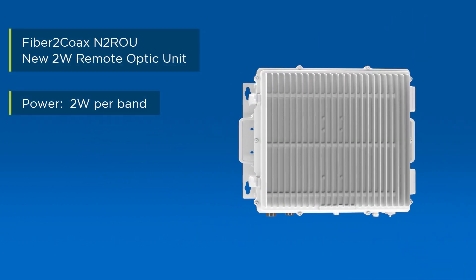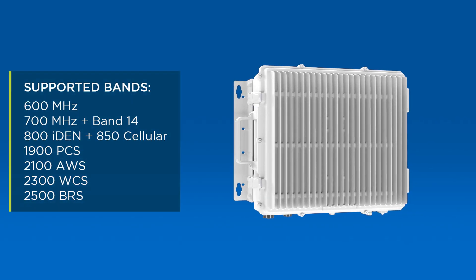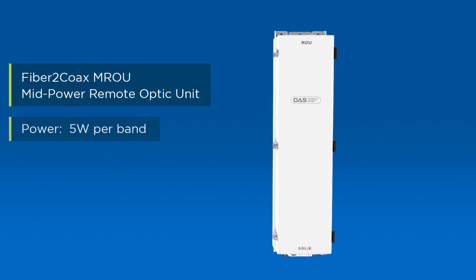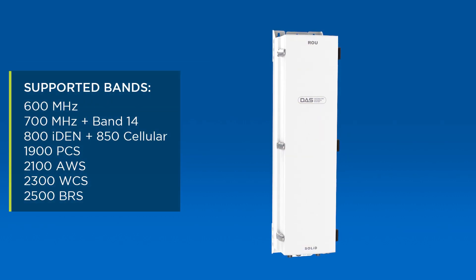The N2 ROU provides two watts per band for up to seven frequency bands in a single chassis. The MROU provides five watts per band for up to seven frequency bands in a single chassis.